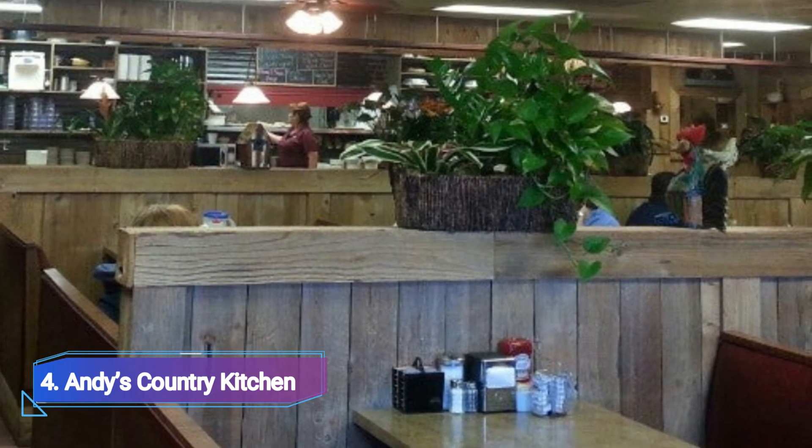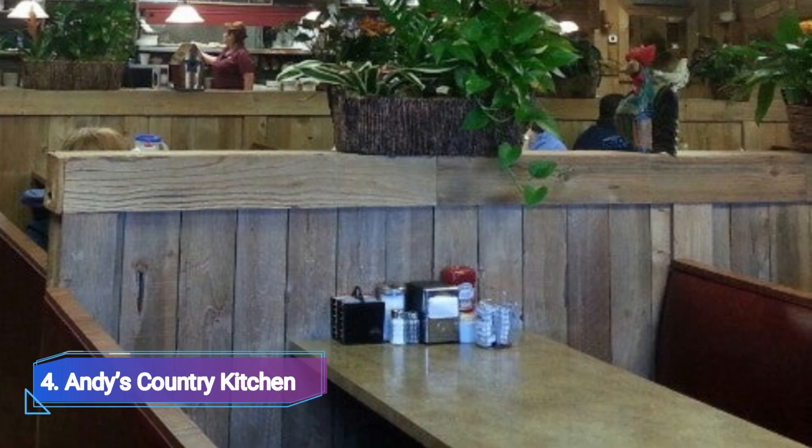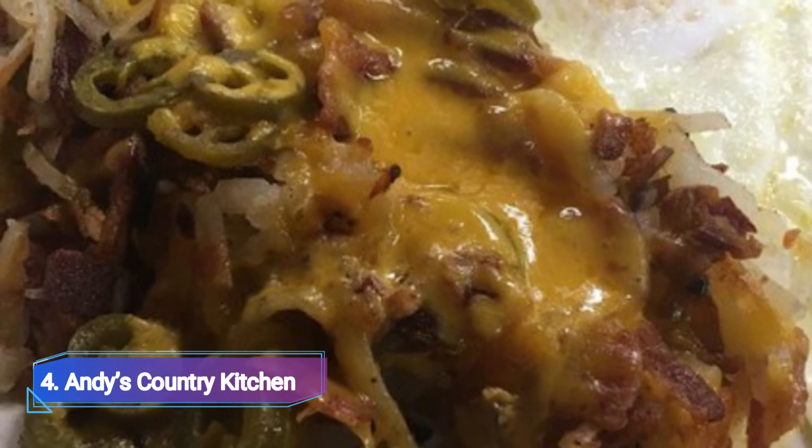4. Andy's Country Kitchen. Andy's Country Kitchen is the perfect place for early birds to stop by for a delectable breakfast, brunch, or lunch. Even though it's a well-liked hangout for regulars, everyone is made to feel welcome and at home.